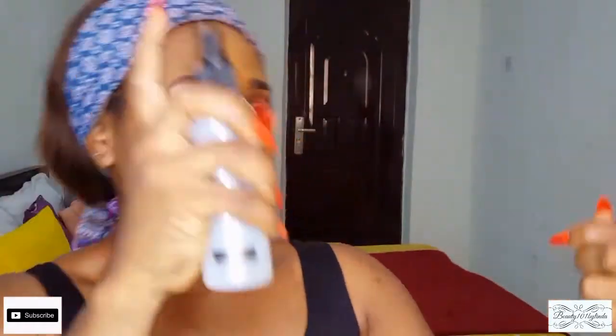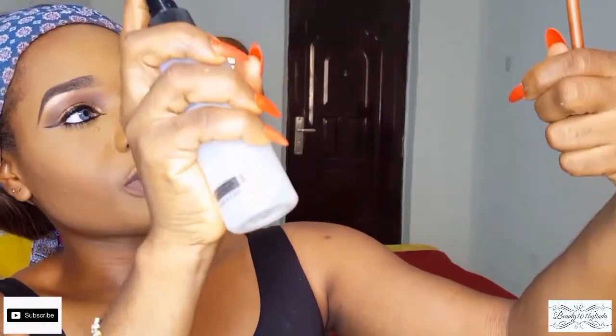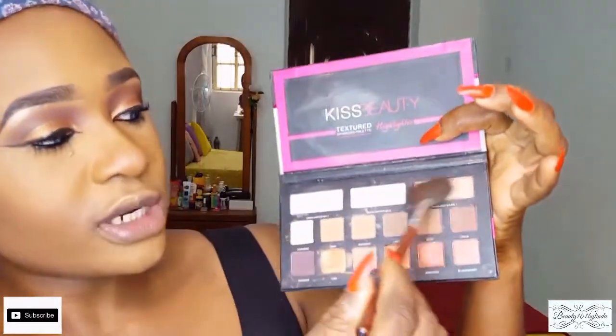I'm going to reach for my fan brush and dip it into my Glam Girls makeup fixer to get it a little wet, then dip it into the highlighter from the Kiss Beauty eyeshadow palette to highlight my cheekbone area.